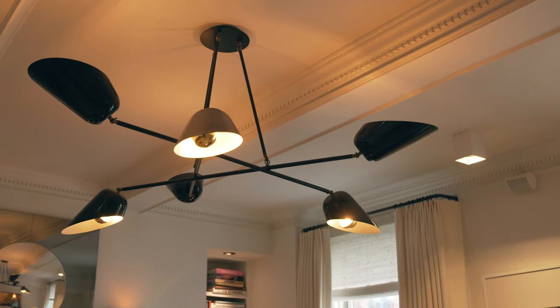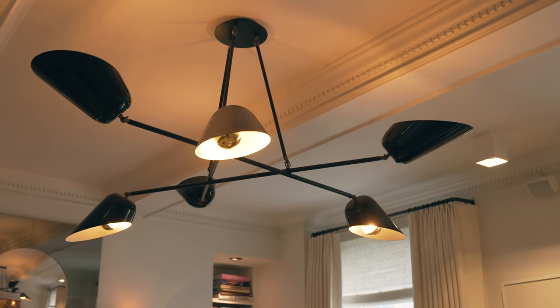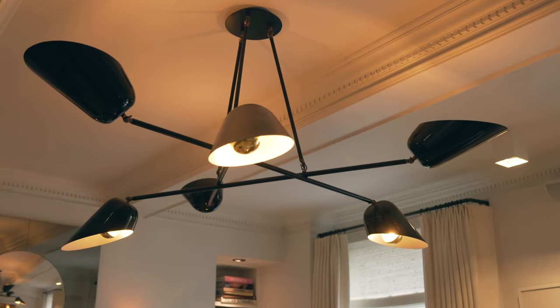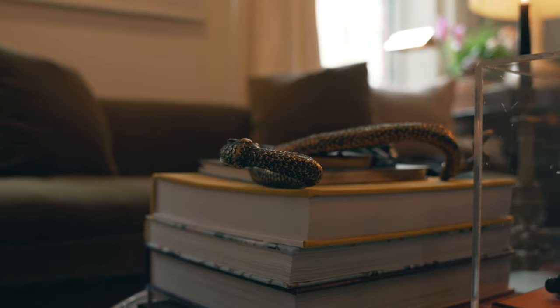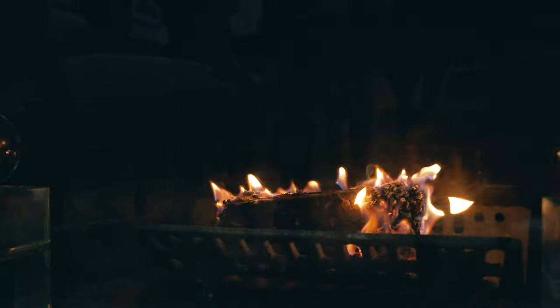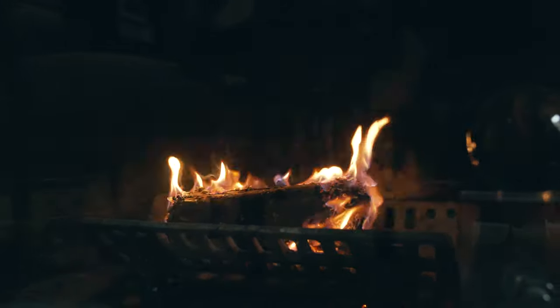I feel like your home, like your fashion, should change with you. One of the things you'll notice throughout the other spaces is that I always finish the ceilings. Here the ceiling is actually painted the same color as the room. A very white ceiling in here would just jump out at you, and this room is really about being a cocoon — layers of the same color.